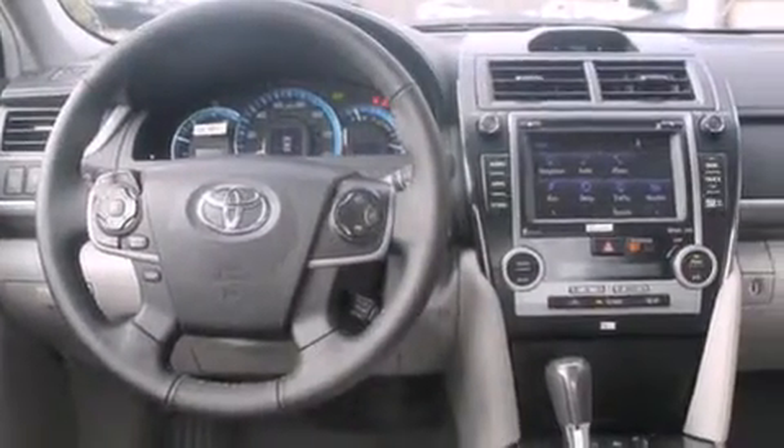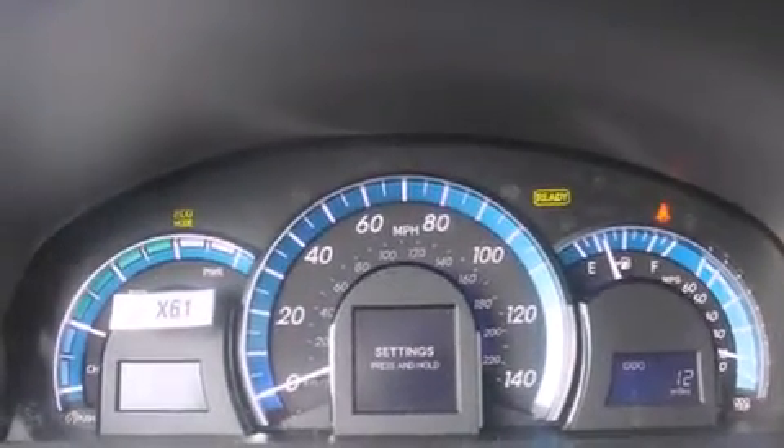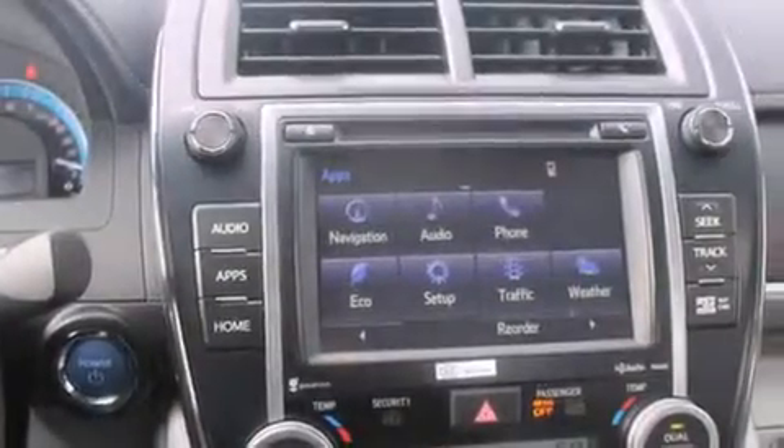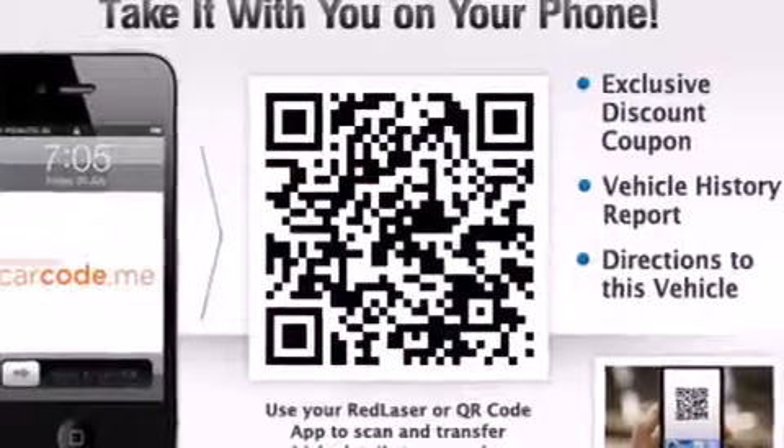The following features are also included: cruise control, steering wheel mounted controls, full power accessories, a leather wrapped steering wheel, a home link feature, a rear window defroster, an anti-lock braking system, and an automatic climate control system.